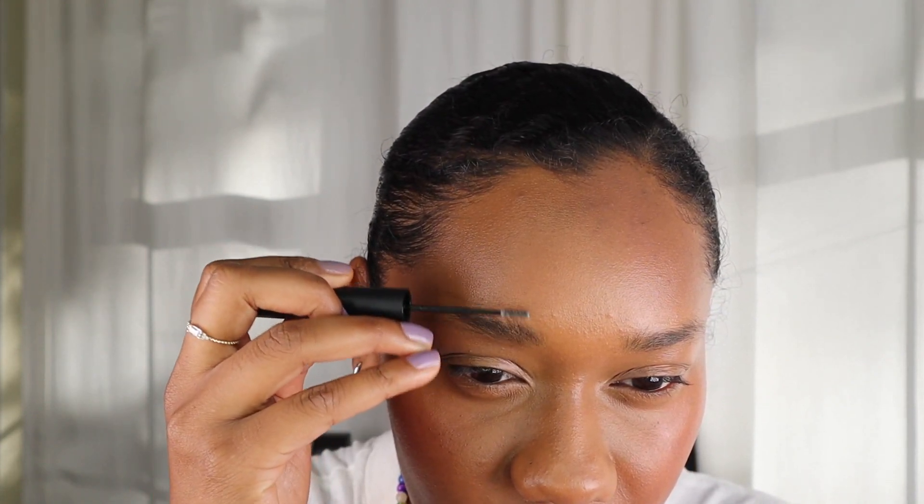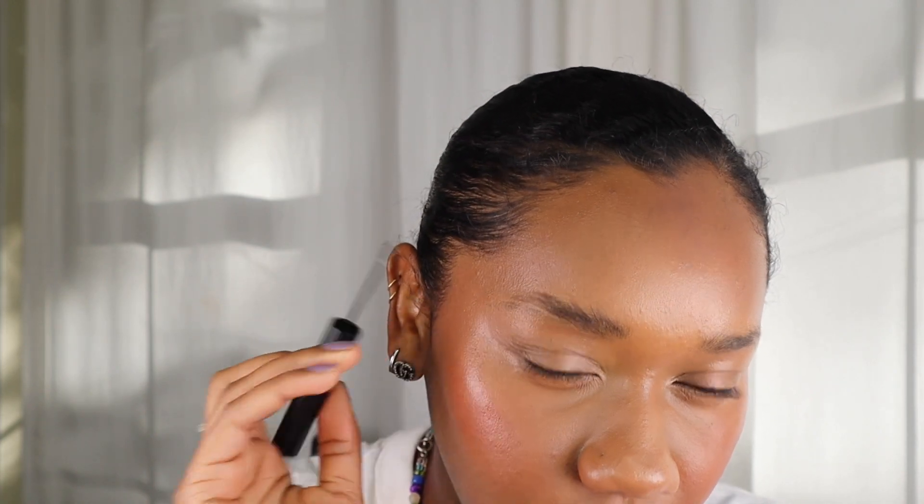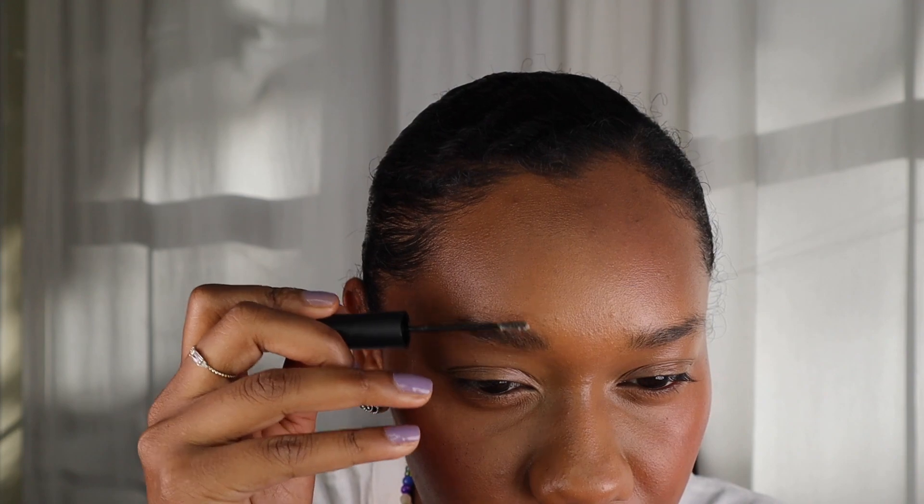Now we're getting into the Say Brow Butter in Clear. They sent this over to me — it has a very tiny brush head. If I had purchased this myself I would have gotten the tinted one, because I like a brow gel to have some tint. I haven't used this product much. I can put it on my brows and use it almost like a brow wax to lay my brows down, but to me this product doesn't really stand out in the realm of brow products.